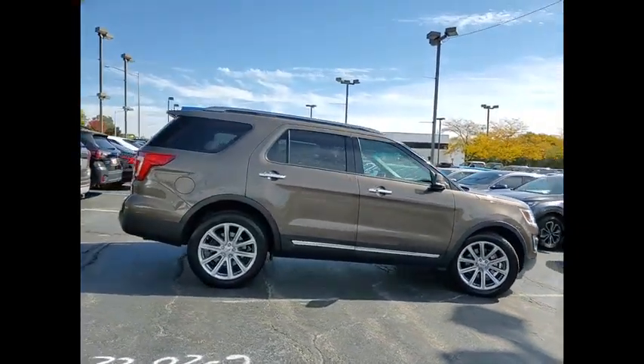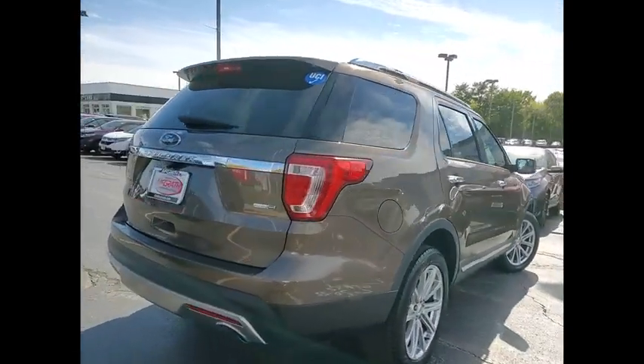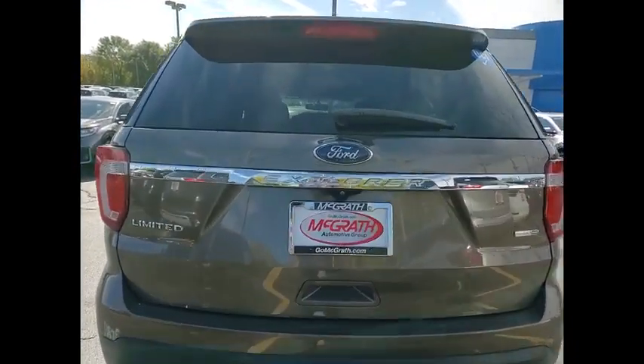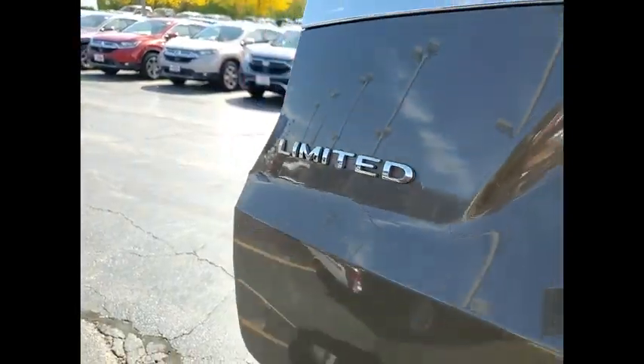Here are some of this vehicle's great options: tire pressure monitor, 4-wheel drive, heated mirrors, aluminum wheels, remote engine start, rear spoiler, power lift gate, brake assist, traction control, stability control. Come see the car for yourself.